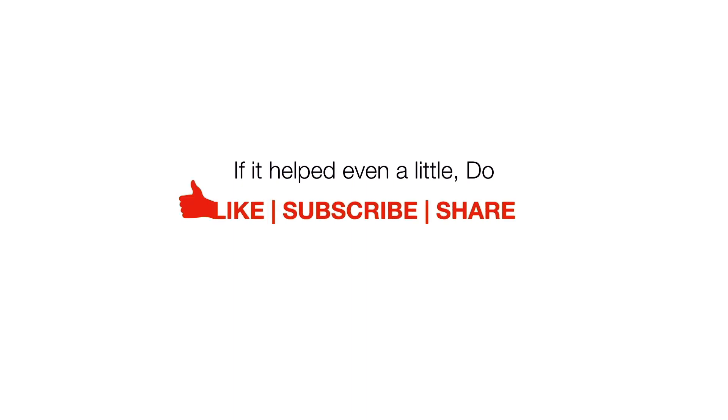If you found this video helpful, do like, subscribe and share. And if you would like to keep seeing content like this, do click on the notification icon below.